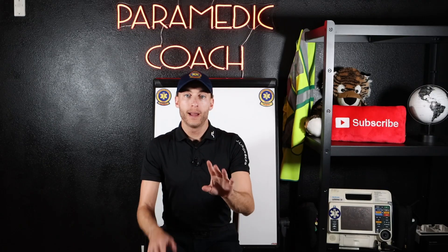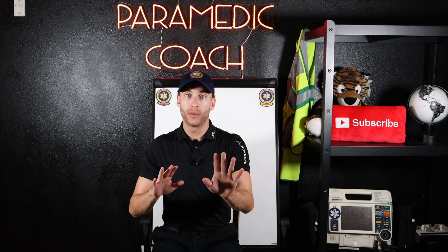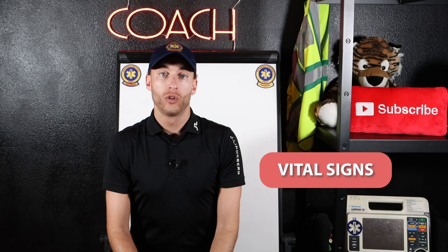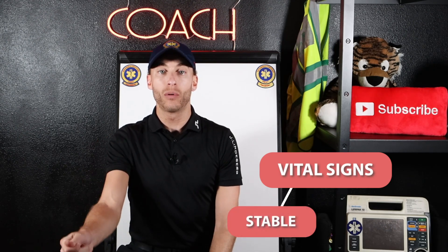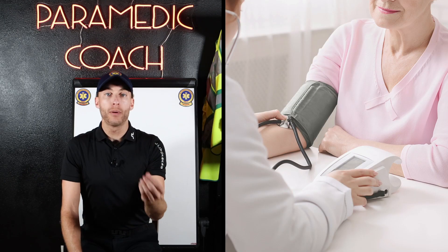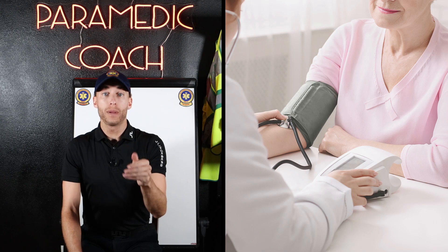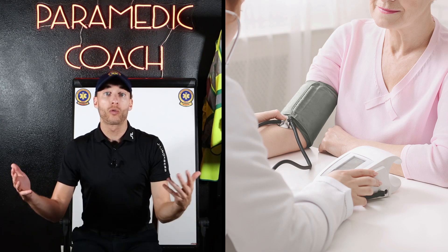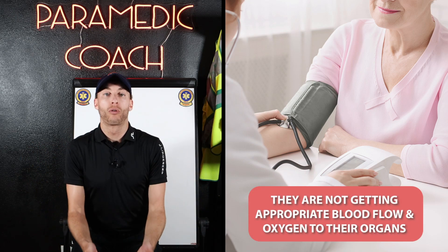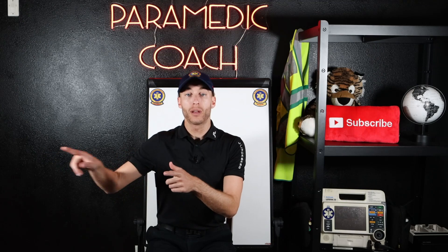The first thing to look at — and you want to watch the whole video because it's not just one thing that's going to determine it, you've got to look at the whole patient — is vital signs. Are the vital signs stable or unstable? If a patient is hypotensive, say 80 over 30, that's an unstable patient. They're under 90 systolic, which means they're not getting appropriate blood flow or oxygen to their organs. That might be a time a paramedic intercept makes sense.